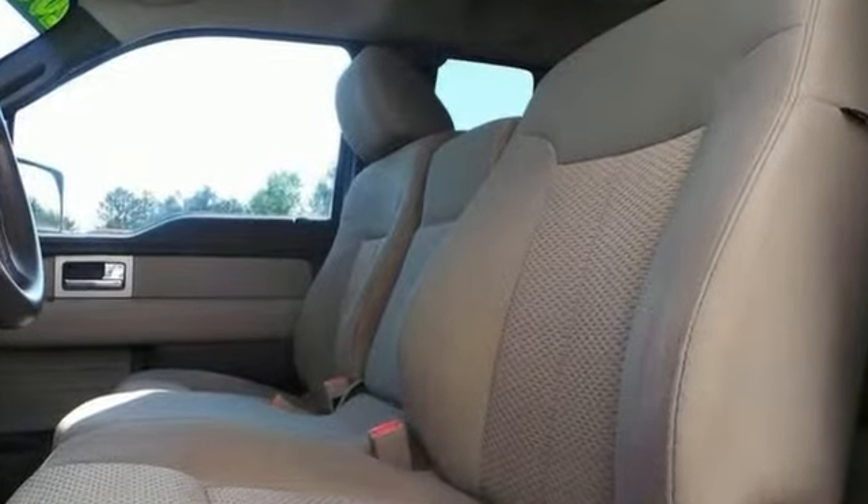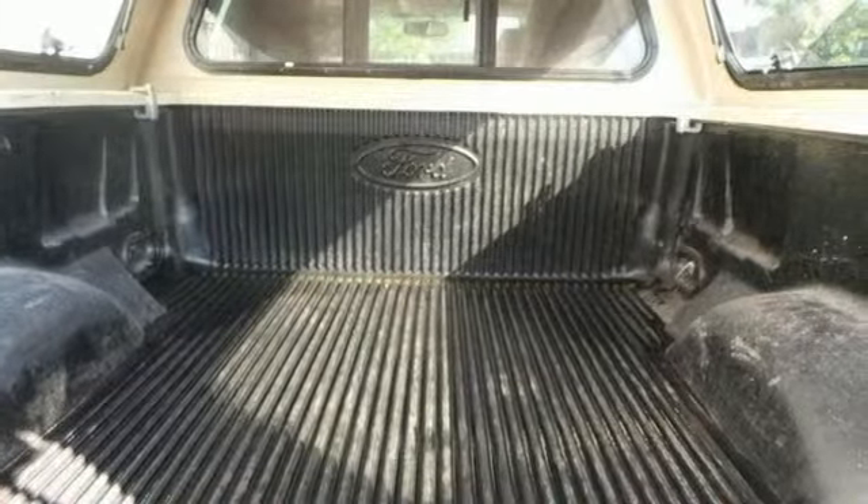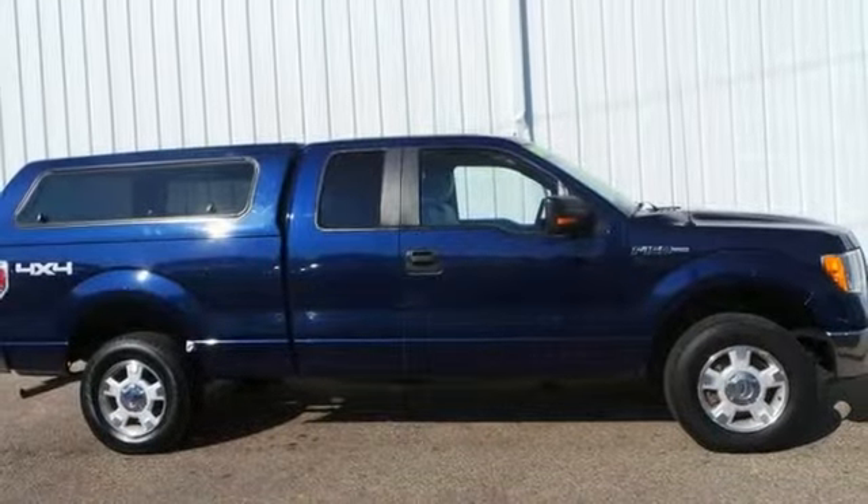You'll appreciate the power adjustable pedals, steering wheel controls, and SYNC voice system. Come take this one for a test drive today.